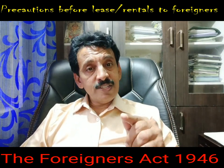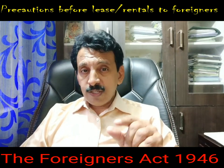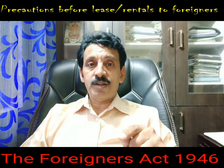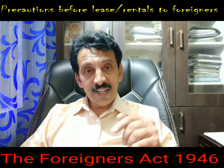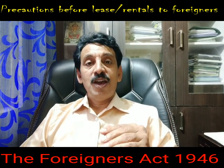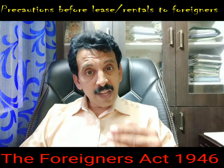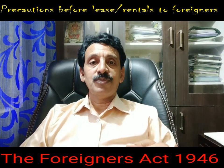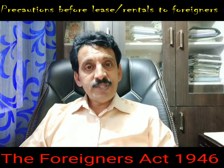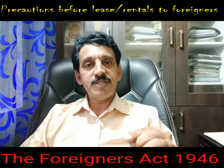The owner will be booked under Section 7, subsection 2, and Section 14 of the Foreigners Act 1946. Though there is no specific tenor of punishment mentioned in Section 14, in reference to other IPC sections, the owner who has rented or leased out premises without taking legal precautions to a foreign national can be imprisoned up to 5 years, or fined, or both. This should make owners open their eyes because such cases are increasing. It is better, even before letting out, that the owner ensures all legal conditions are met.